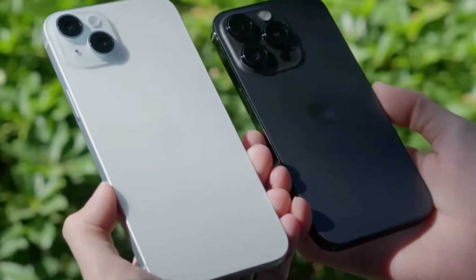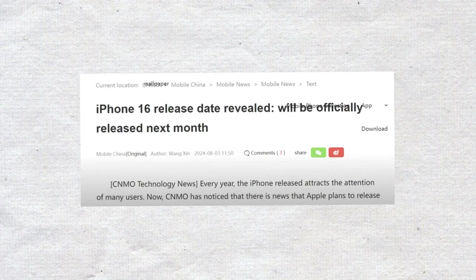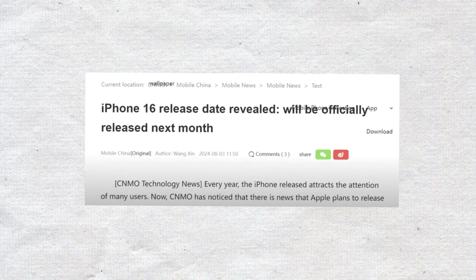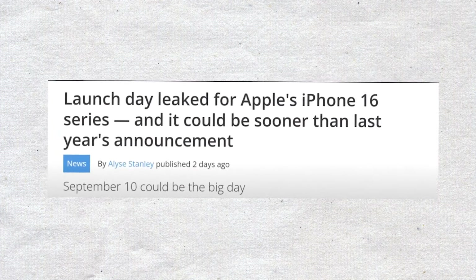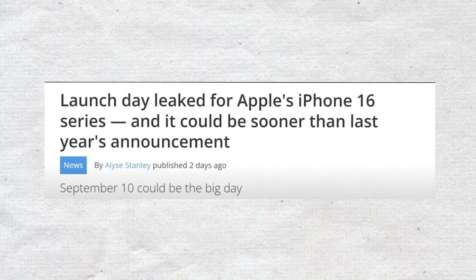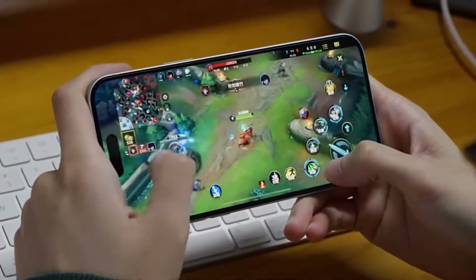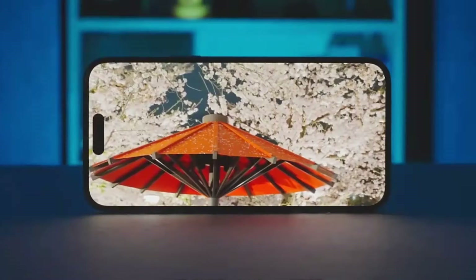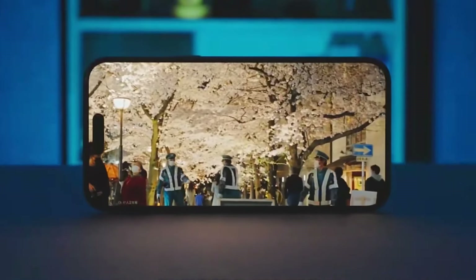Bloomberg's Mark Gurman has shared an interesting theory about Apple's timeline. He and another source suggest that Apple might unveil the new iPhone models on Tuesday, September 10. This day is important as it starts the whole process of launching the new phones. Pre-orders for the new iPhone might start on Friday, September 13, with the official sales launch on Friday, September 20. 9to5Mac has also predicted these dates, making them seem more likely.